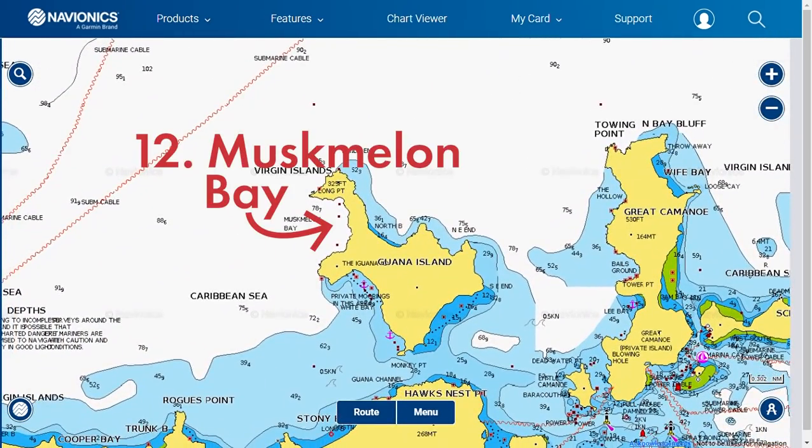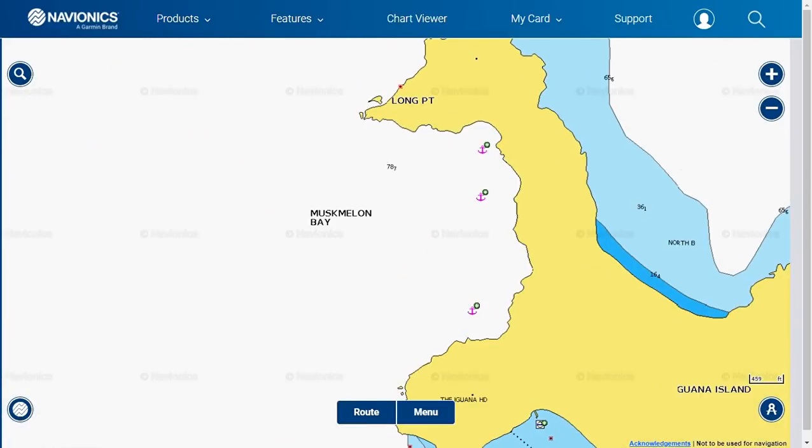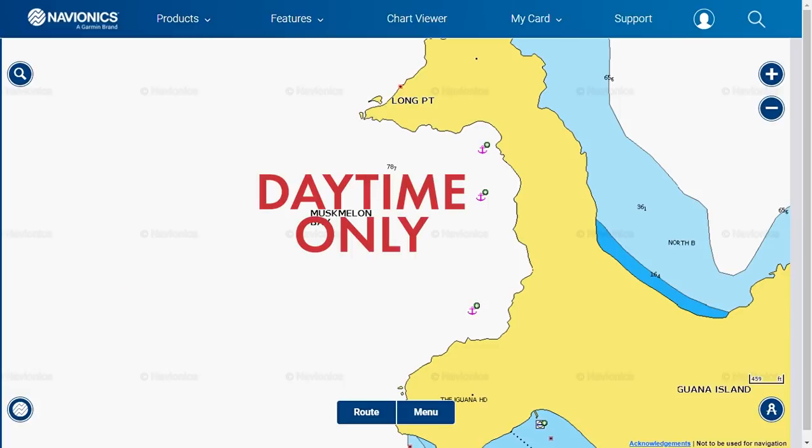Number twelve is Muskmelon Bay on Guana Island. The approach is straightforward. This bay is open to the northeast wind and swell, making it quite rolly in the winter months. We recommend this for a daytime mooring only.